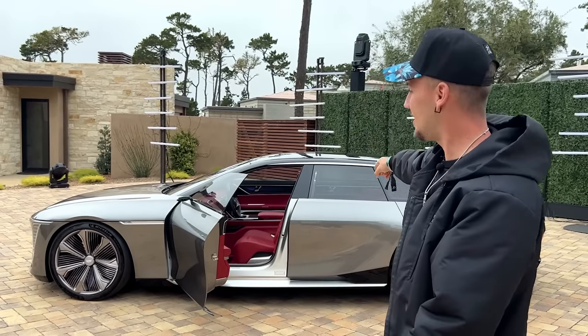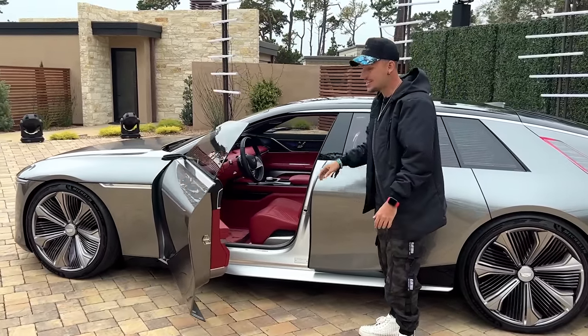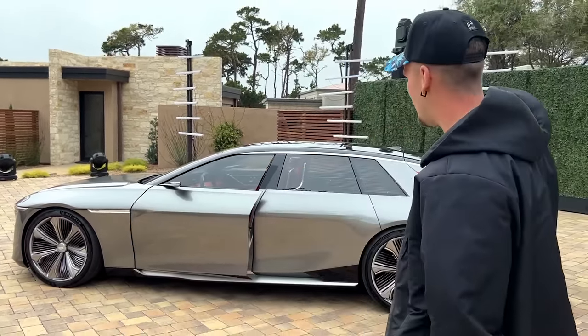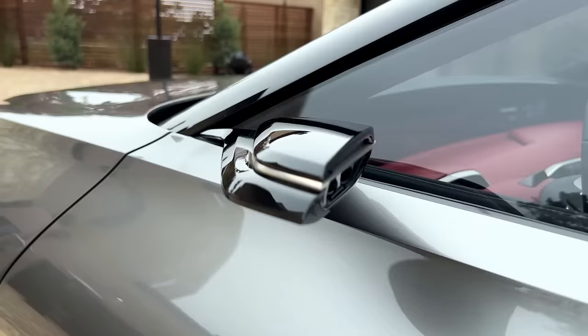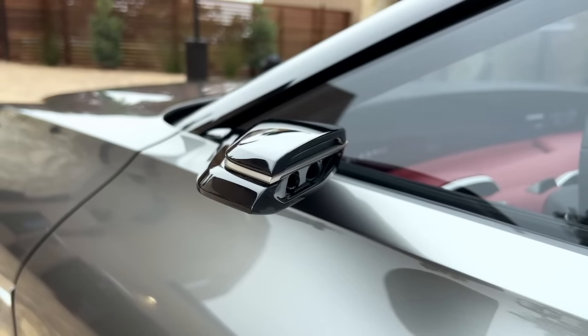A lot of times you see a super crazy looking prototype or concept car that looks cool but you know it's never going to hit the streets. This thing will — what you see here will be on the road in a few years and it's going to look exactly like this, with just a few minor differences like the side-view camera. That's kind of a shame because it does look super cool, but regulations still don't allow for it — maybe we'll see it in the future.